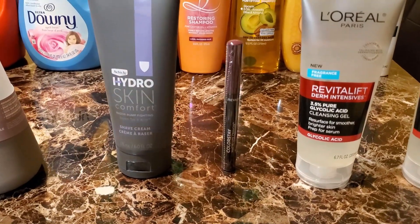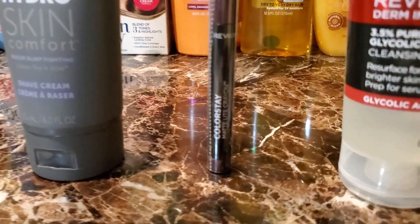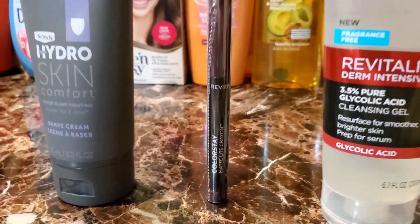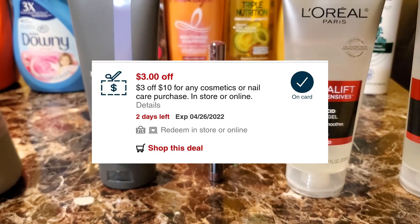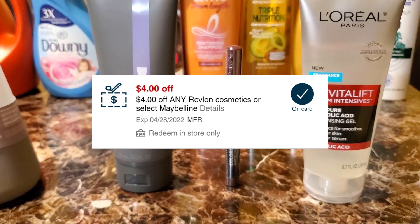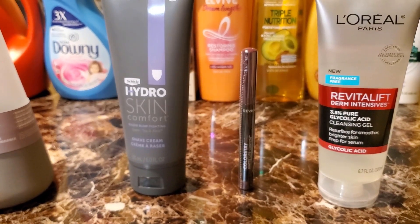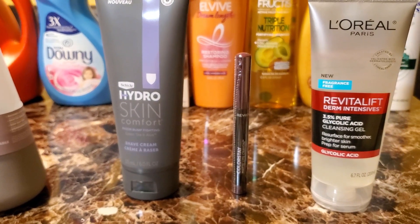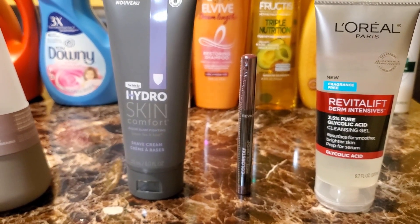This is an Ibotta and ExtraCare Buck deal — the Revlon Colorstay Matte Lip lipstick crayon, priced at $11.99. I used a $3 off $10 cosmetics CRT from text message, a $4 off one Revlon CRT clipped from last week that extended to this week, and a $3 off one Revlon Cosmetics CRT — making me pay $1.99. I got back $5 from Ibotta, making it a $3.01 moneymaker. Then the spend $12 on Revlon, get $4 ExtraCare Bucks deal came back too, making it a $7.01 moneymaker total.